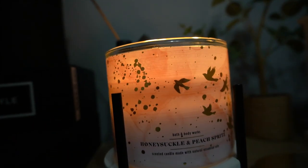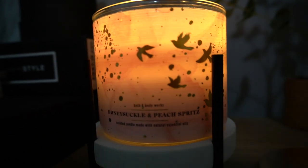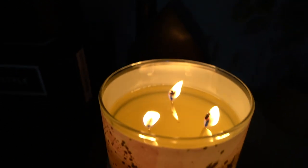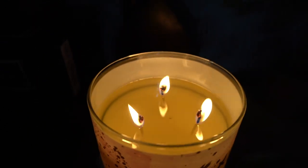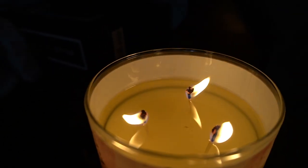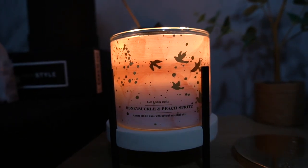Peach note is one of the first scents that you smell in this. Let's talk about this Honeysuckle and Peach Spritz candle. As you see, this is my first burn. It's doing pretty good — it pulled out really good. It does have a little bit of mushrooming on the wicks, but it's not bad at all. The packaging is so nice on this candle.